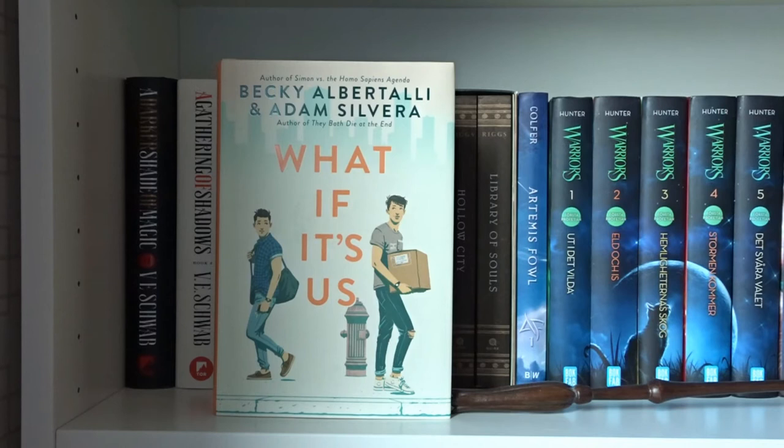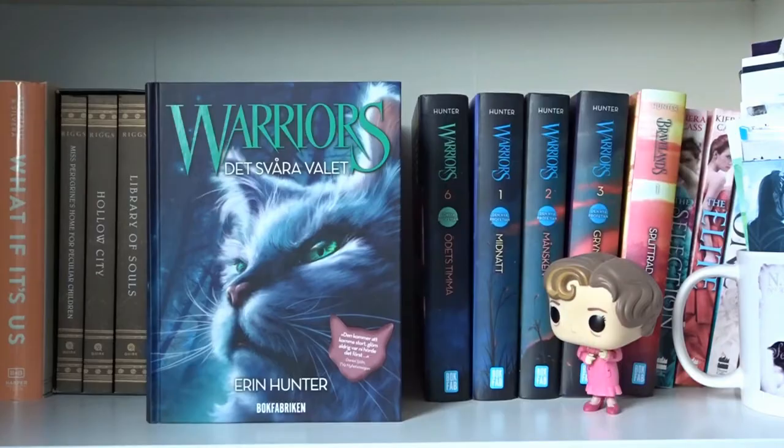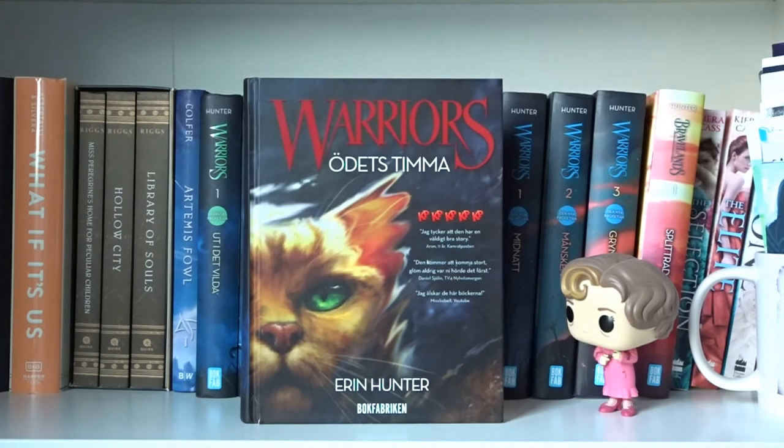Nora Latin by Sara Bergmark Elfgren. What If It's Us by Becky Albertalli and Adam Silvera. Miss Peregrine's Home for Peculiar Children, Hollow City, and Library of Souls — all written by Ransom Riggs in the Miss Peregrine's Peculiar Children series. Artemis Fowl by Eoin Colfer. Ut i det vilda, Hemligheternas skog, Stormen kommer, Det svåra valet, and Ödets timma — all written by Erin Hunter in the Warriors series.